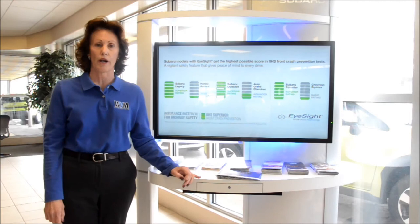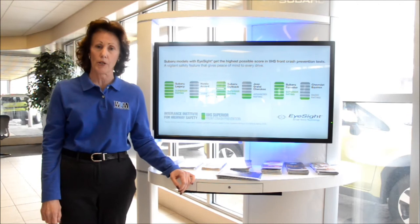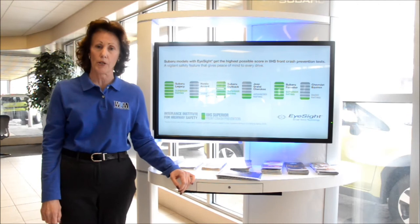Always remember that the EyeSight technology is designed to give Subaru drivers an extra pair of eyes on the road ahead, but the driver always has the ultimate responsibility and control for safely operating the vehicle. Thanks for letting me demonstrate EyeSight through our Subaru Digital Showroom application. Subaru, confidence in motion. Wyoming Valley Motors, making good deals, making good friends.